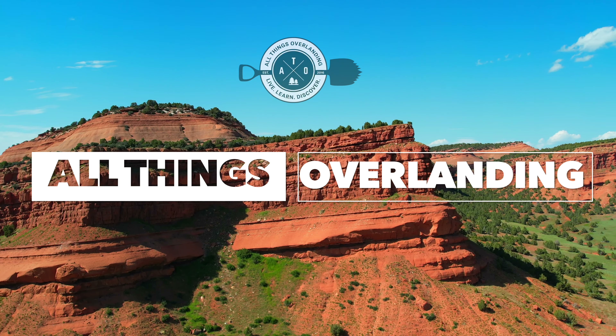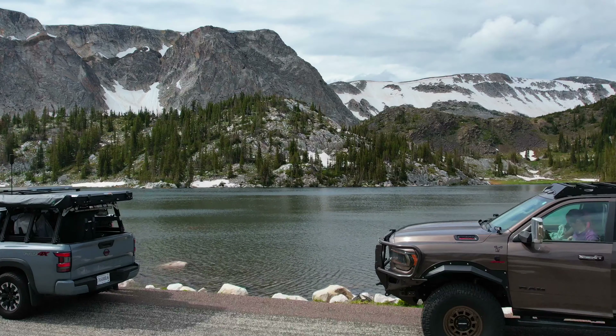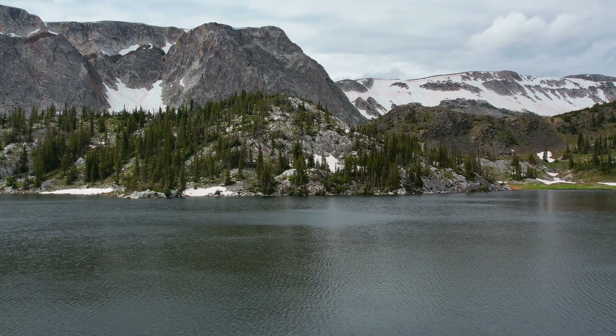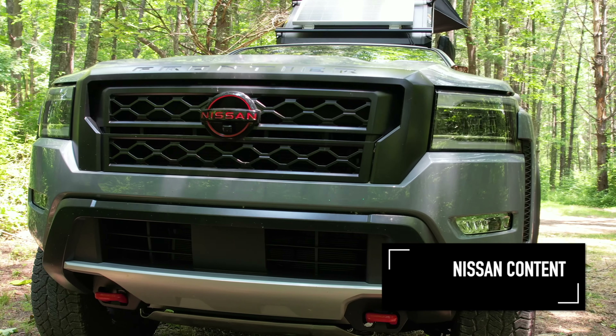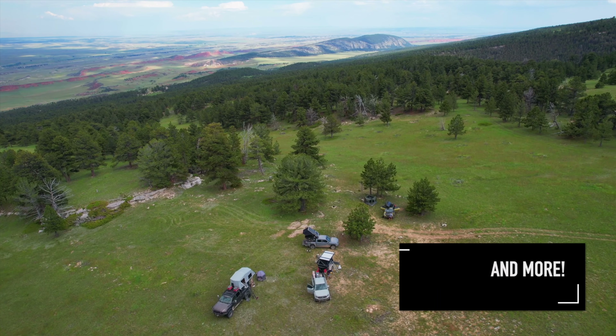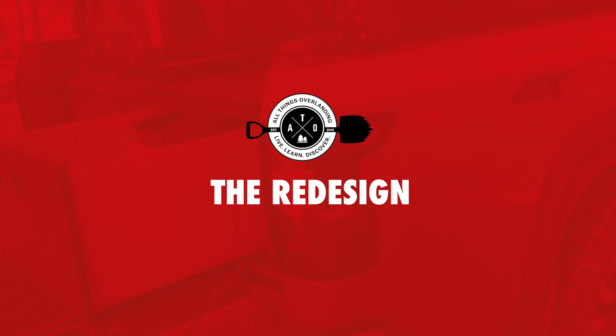So let's get into the video talking about my top three things that I love about my 2023 Nissan Frontier. 2023 is the year and it's a Pro 4X model. So let's get into that as I walk around the truck. First of all, I love the redesign of this truck. I'm just a big fan of what they've done.